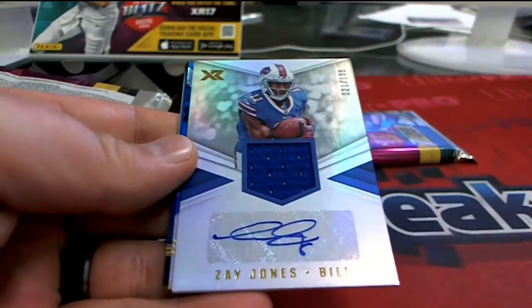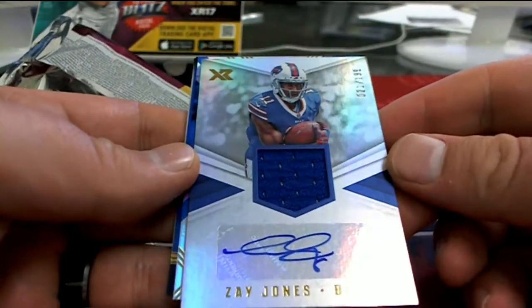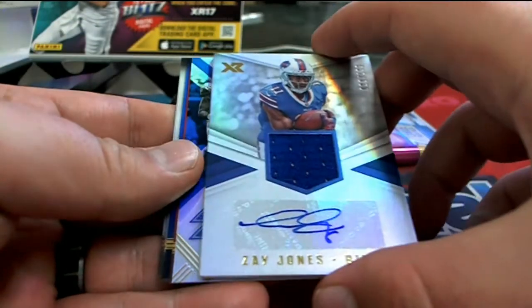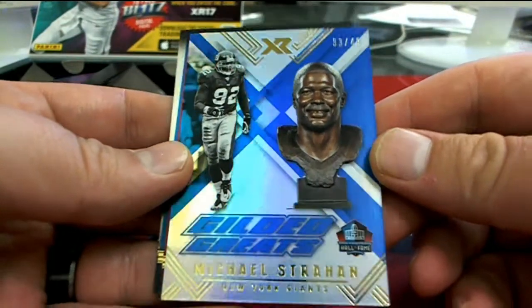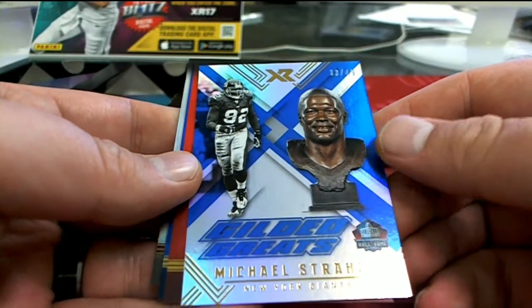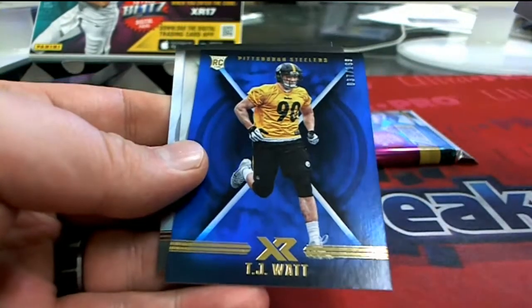First one up, Trent Taylor. Zay Jones, 21 of 199 — that's going to be the Bills, Tobias S., that one's coming out to you. Nice one. Patch Auto, 33 of 49, Michael Strahan — that is the Giants, that is Tobias S. as well. Mack to 299 and T.J. Watt.